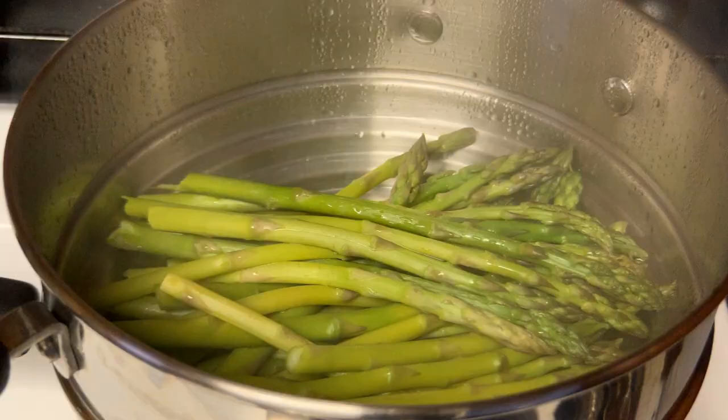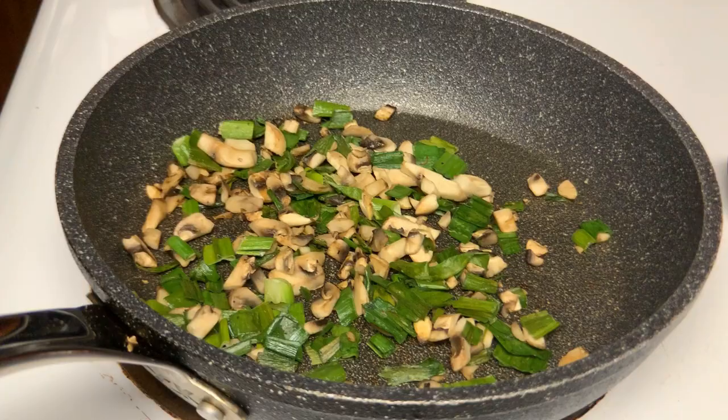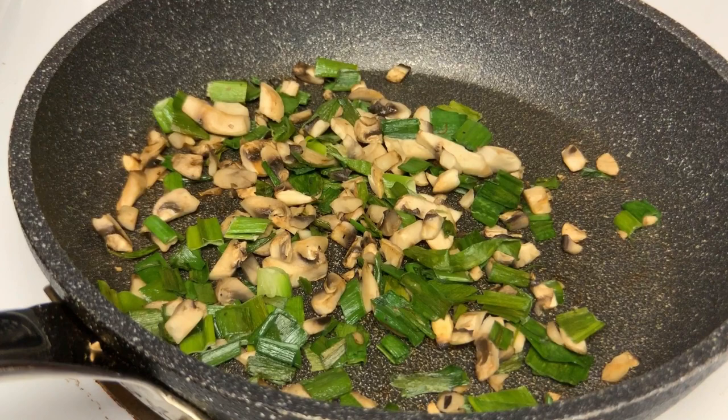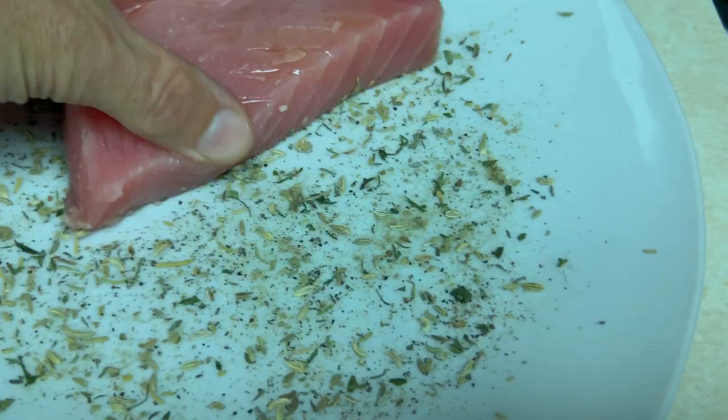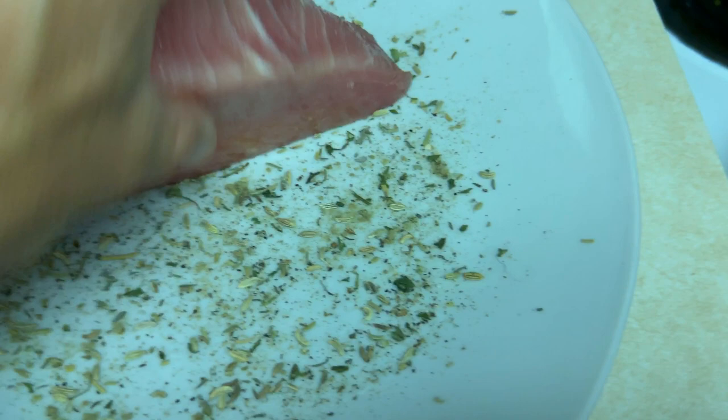Prepping dinner right now. I've got 45 grams of rice cooking in the rice cooker, some asparagus on the steamer, some mushrooms and green onions in the frying pan that I'll add to the rice. I'm going to fry up a tuna steak — absolutely delicious. Lightly coated with a little olive oil and then dabbed in a plate of rosemary, thyme, sage, fennel seeds, ground black pepper, kosher salt, and parsley. Lots of flavor. Going to fry it for about a minute and a half each side. I want the inside to be really pink and juicy.